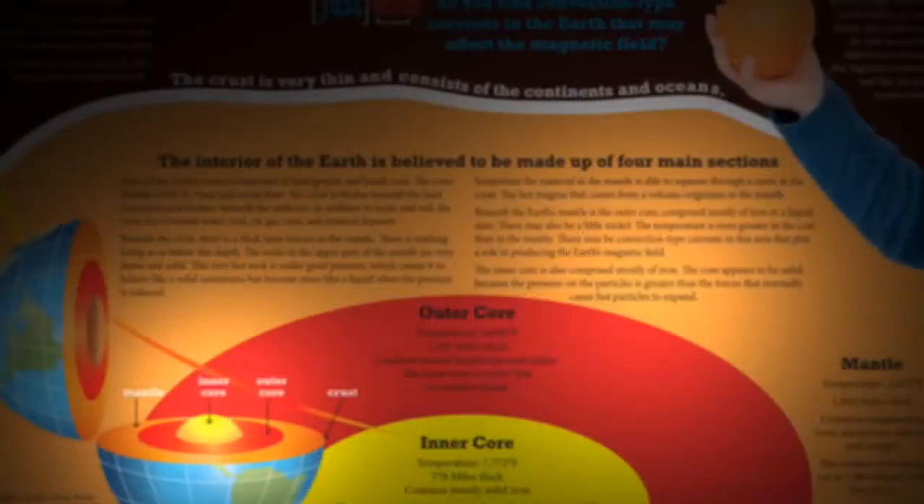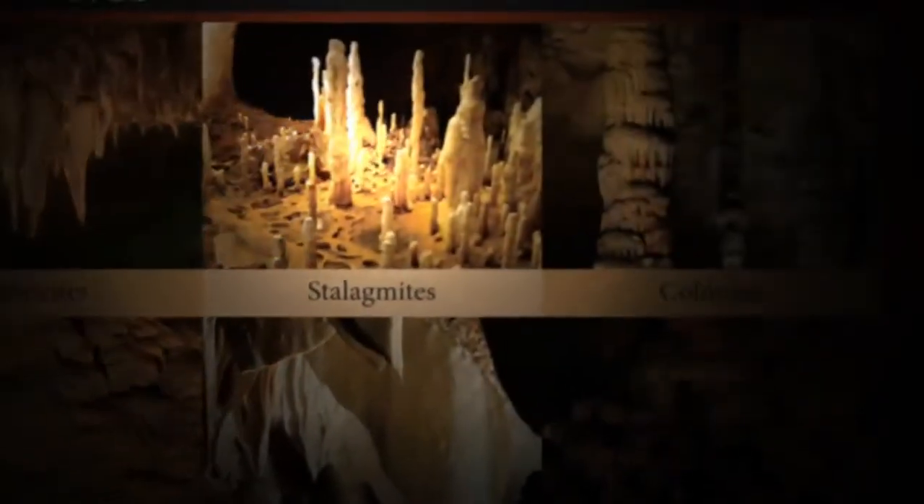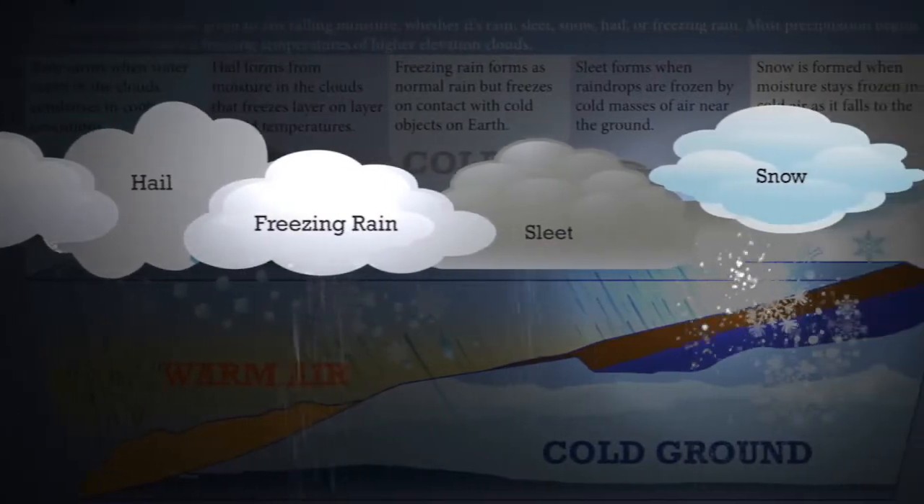Your kids will love this. These detailed charts and graphs about the Earth's crust, caves, and clouds are incredible learning tools.